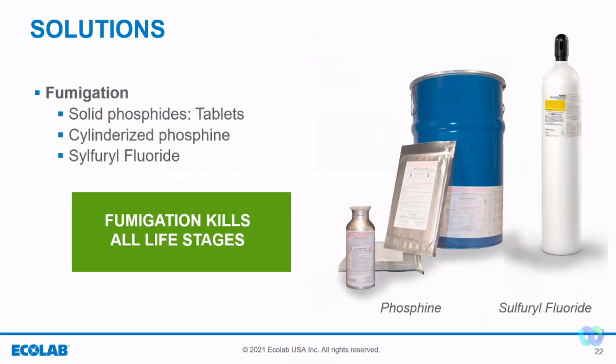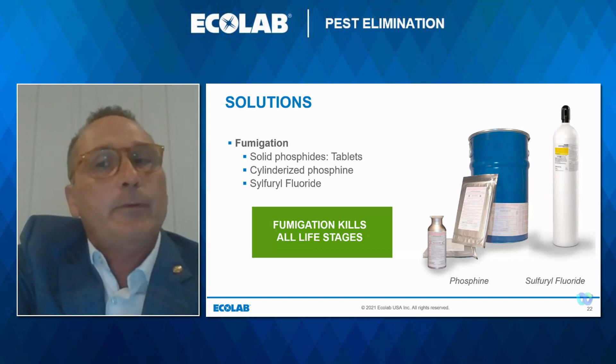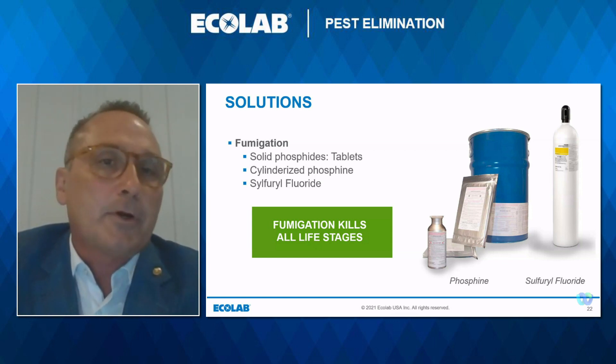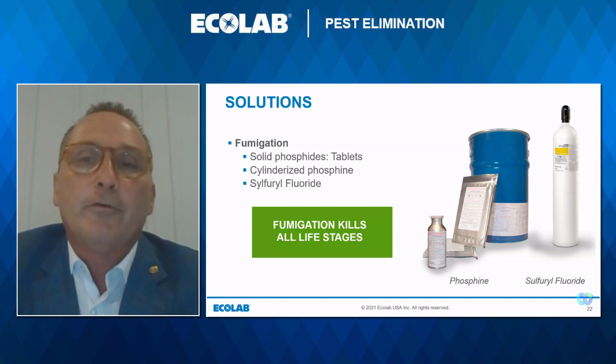Fumigation is when a gas is introduced into a bin, structure, or container at a concentration that is lethal to the targeted insect. Only fumigation will kill all life stages — egg, larvae, pupa, and adult. Fumigants will penetrate and kill insects both in and on the commodity. When fumigation is needed, be sure to evaluate the structure — how well will it hold? Maybe it needs to be tarped to fume the peanuts and fog above the tarp to kill the insects. Repeated fumigation with a leaky structure, where proper concentration to kill all life stages is not achieved, can aid in phosphine resistance, as studies have shown.